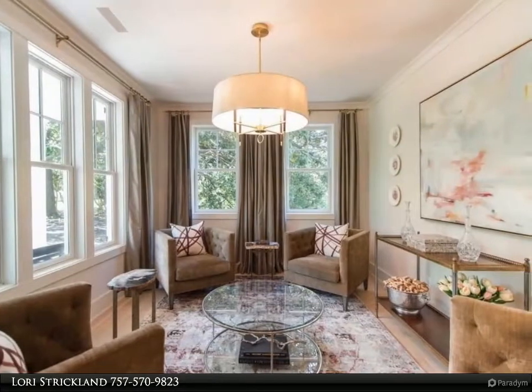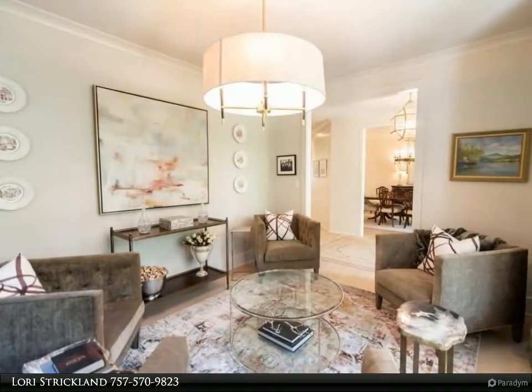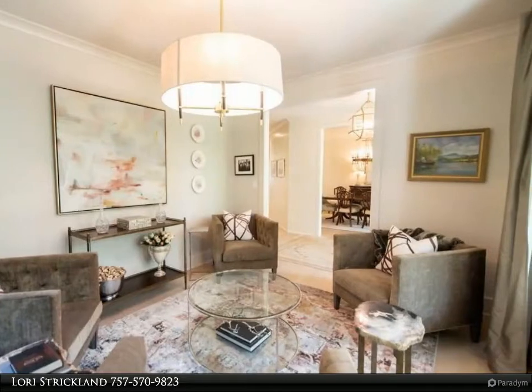No detail has been overlooked in this exquisite home. Charming and comfortable, this home epitomizes modern farmhouse executed perfectly. Each bedroom has an adjoining bathroom.